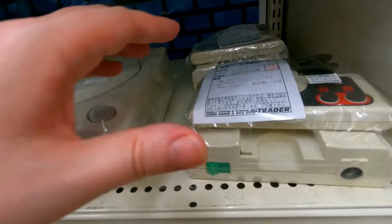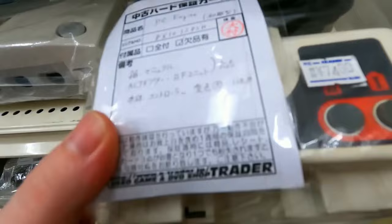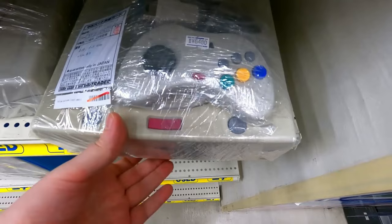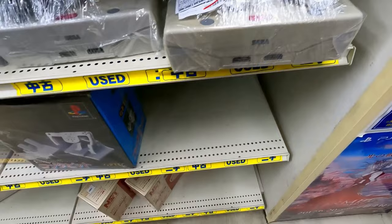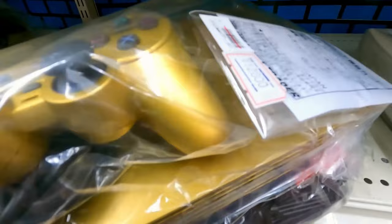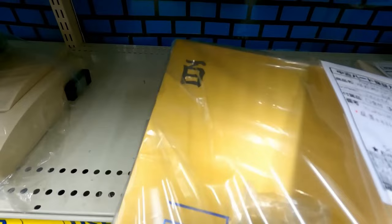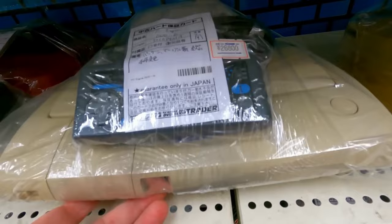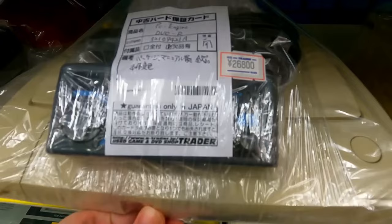All right, consoles! We got the classic PC Engine here — they're selling that for 2,980 yen. There's a Dreamcast deck for 6,480 yen, and a Saturn also at 6,480 — keep in mind the exchange rate, so that's probably like 40-something bucks. And 12,800 yen on this solid gold PS2, worth about 50 grand when it first came out, so that's quite generous of them.